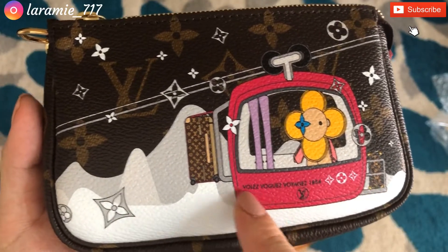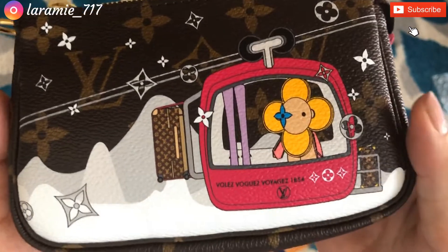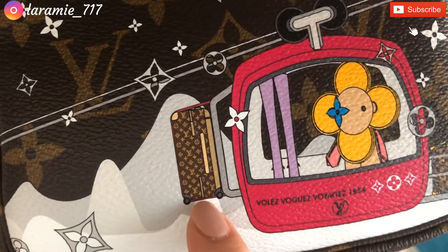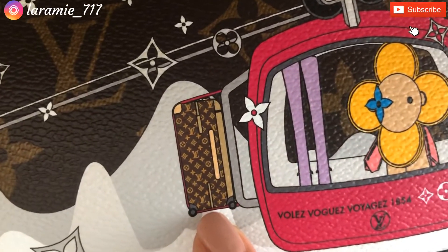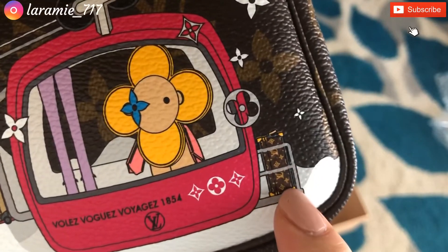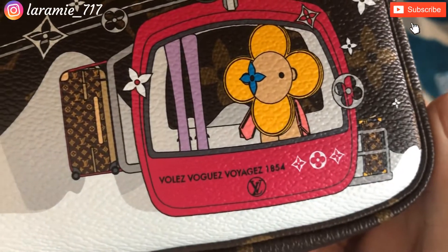The Vivienne character — I don't know exactly what this colorway is called — but she's at a ski resort, riding and skiing. There's like a bunch of snow here, and here's some luggage detail. The detail is amazing.